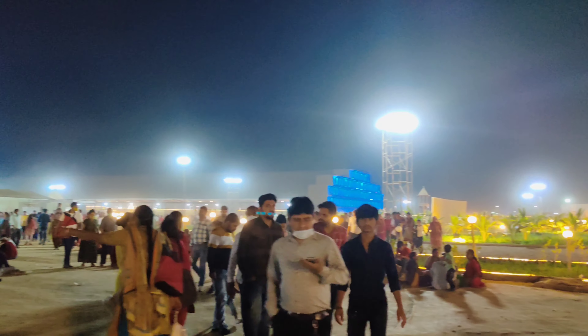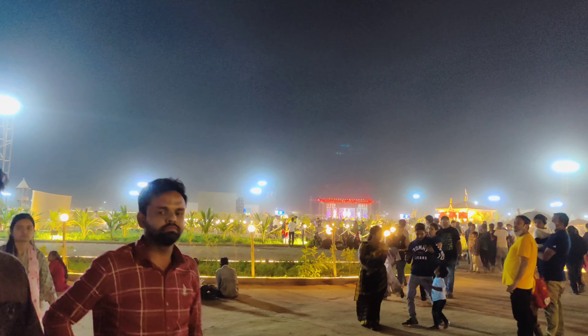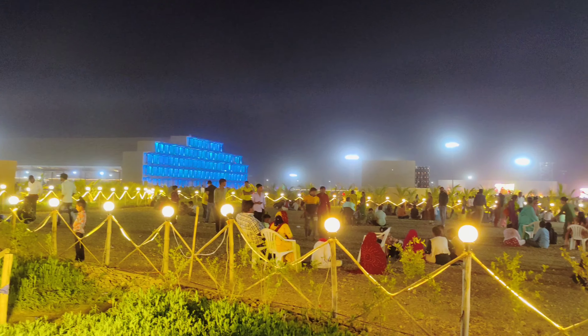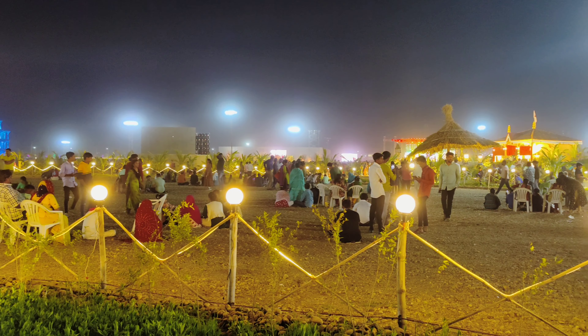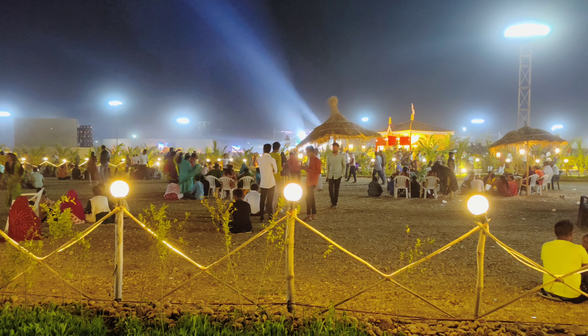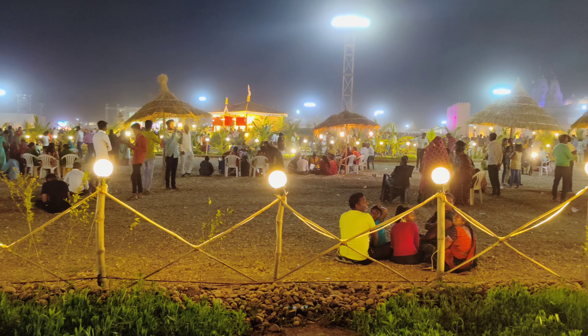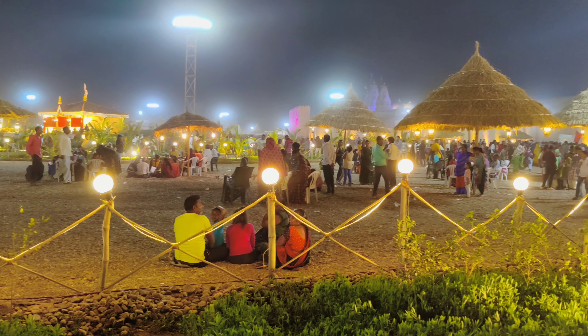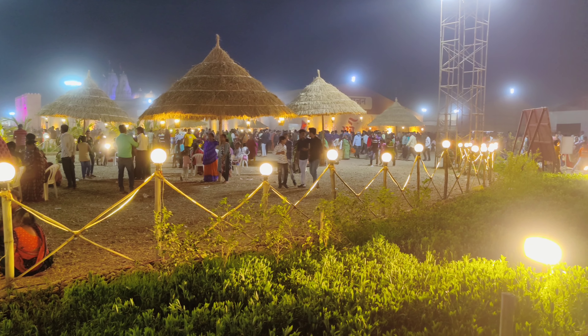There was also a show there — a live show. You can see this. If you wanted to see a person, you could see a person on the street.